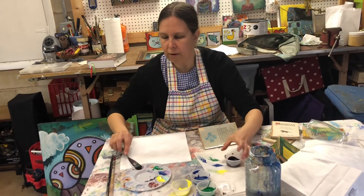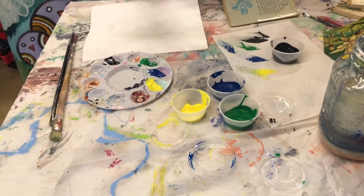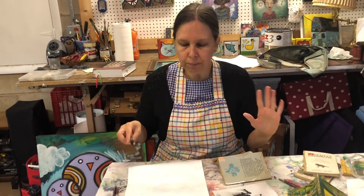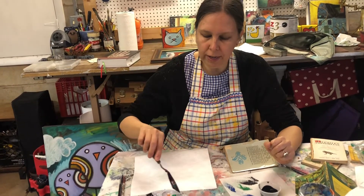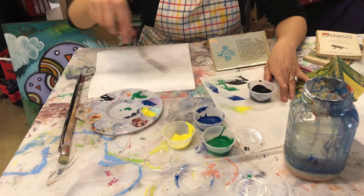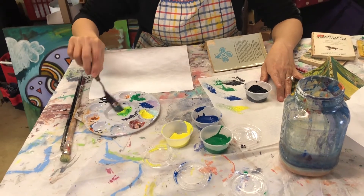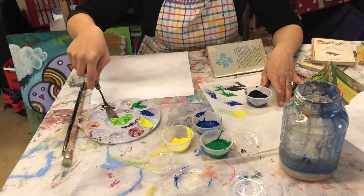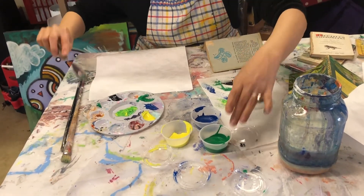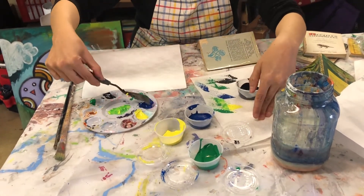We picked these colors because you can make a really great variety of different greens with them, and you're going to want lots of different shades to create your picture. You have regular green. You can take a little green and mix some yellow into it and you'll get a lighter, lemony, brighter green. Then you can mix a little blue into green and you'll get a blue-green, kind of a turquoise.